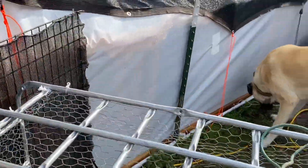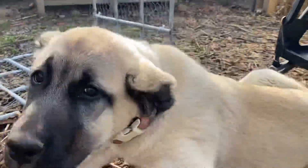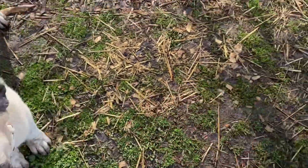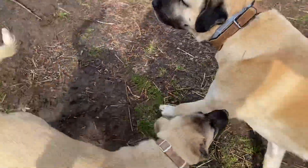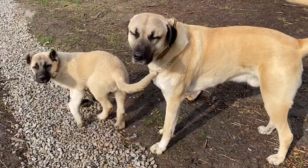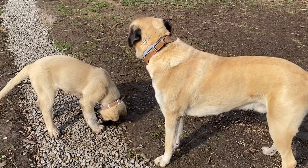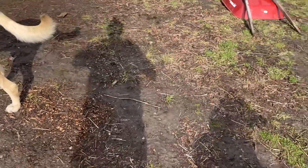All right, there you have it — Otis and Isla. Thanks for watching, sorry about the shaky video. We're about to have a sunny day, can't wait. Have yourselves a wonderful weekend.